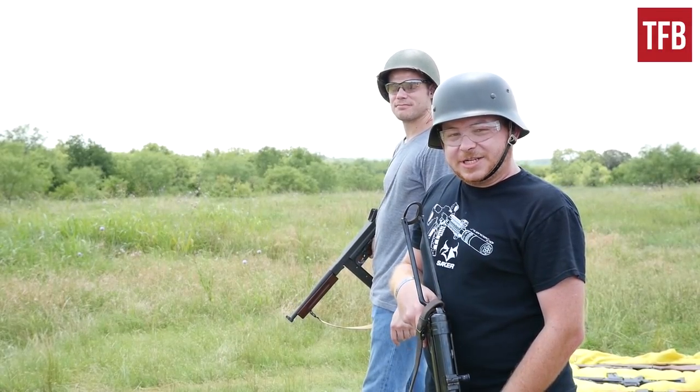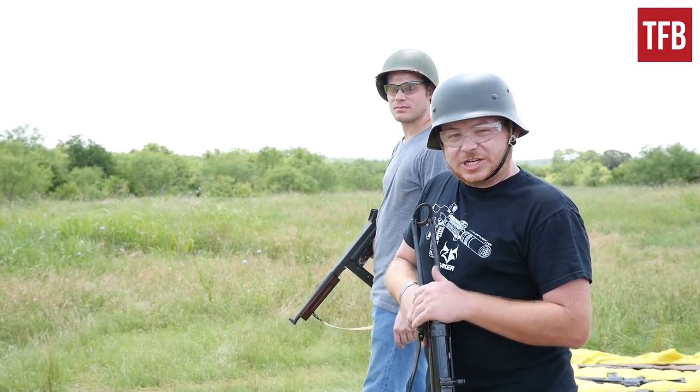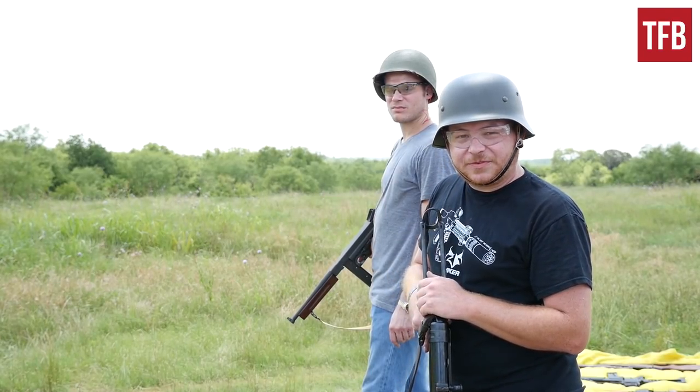Alright, so we're going to go ahead and compare cyclic rates between the MP40 and the Thompson. We've each got 30 rounds loaded up, and we're going to do a mag dump.